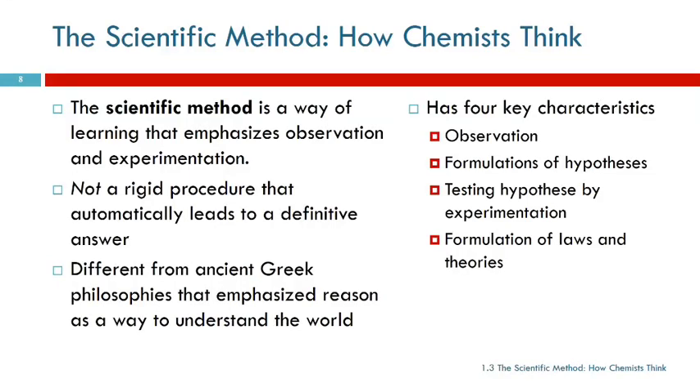Chemists use what's known as the scientific method. It's a way of learning that emphasizes observation and experimentation. It's not a rigid set of rules - do this, this, this, and you'll get a result. That would be nice, but it's not how science works. This is very different from ancient Greek philosophers who sat around and theorized. They used reason to try to understand the world, and that got them a little bit along the way, but it only goes so far.